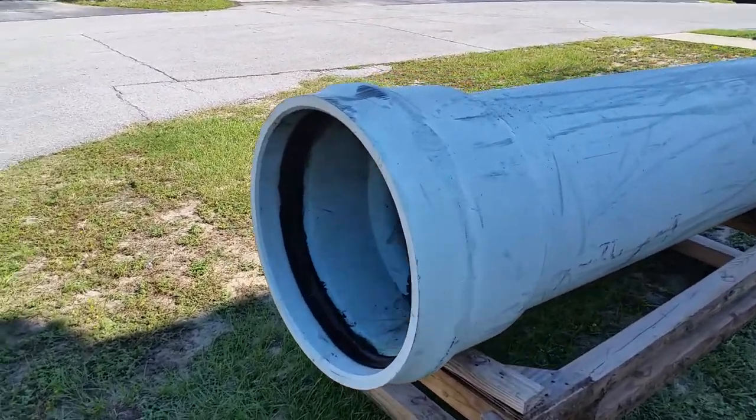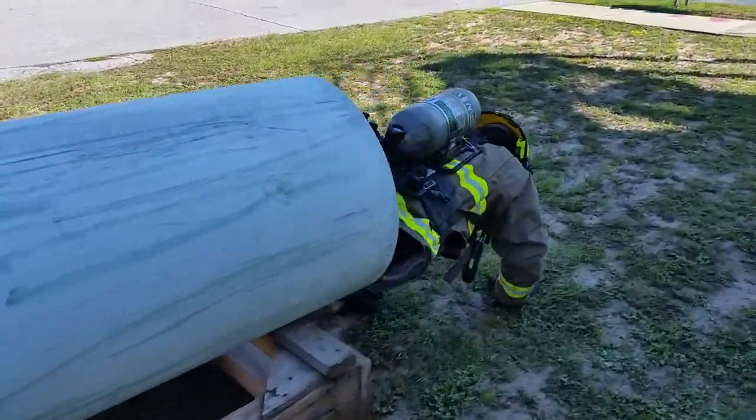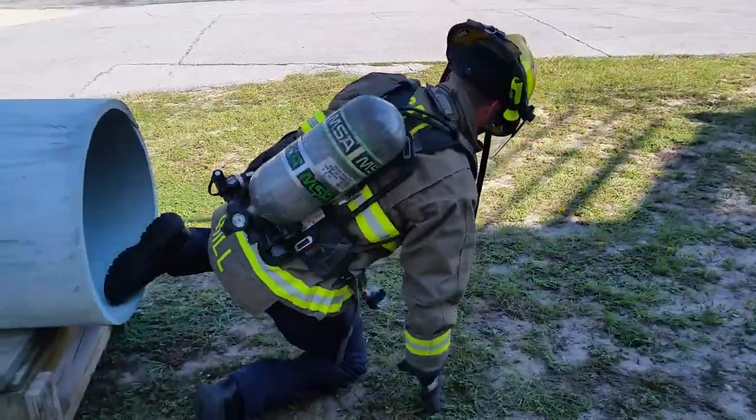Once the feet get in, it becomes very easy, and out he comes.